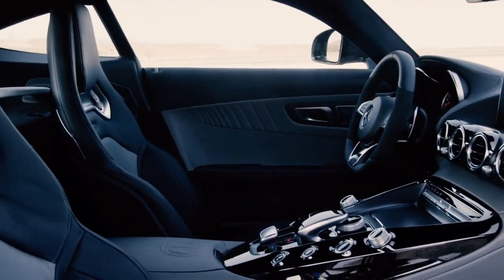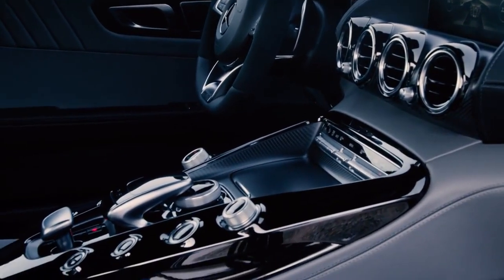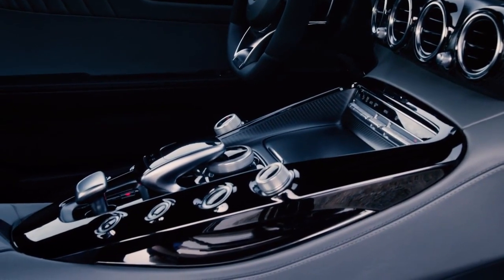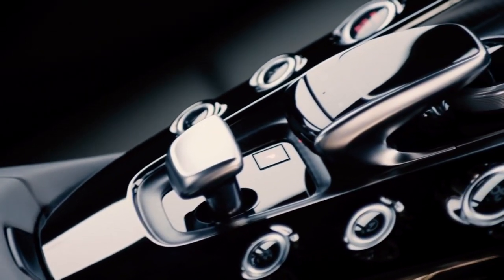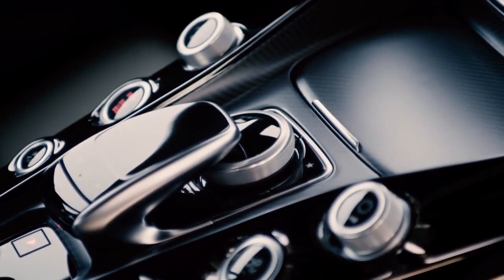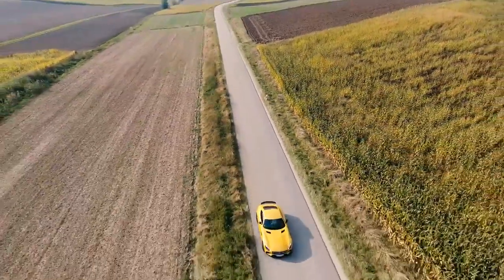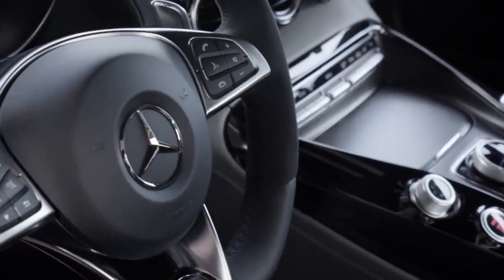The interior of the car is absolutely beautiful — perfect craftsmanship, great materials, and to be really honest, it looks a lot more like the cockpit of a jet plane than a car. Everything here is absolutely driver-focused. You have everything you need for really safe and fast driving, with its powerful engine and a 7-speed automatic gearbox on board.